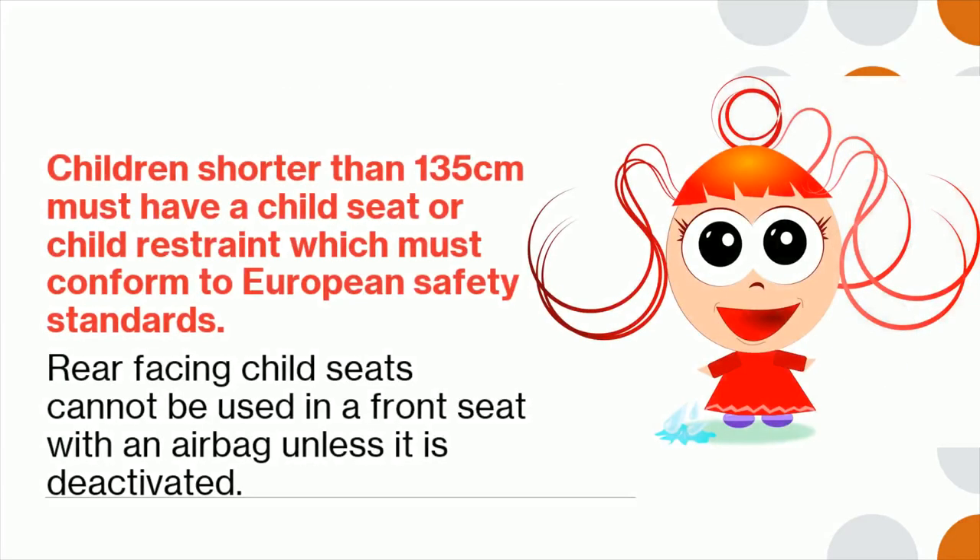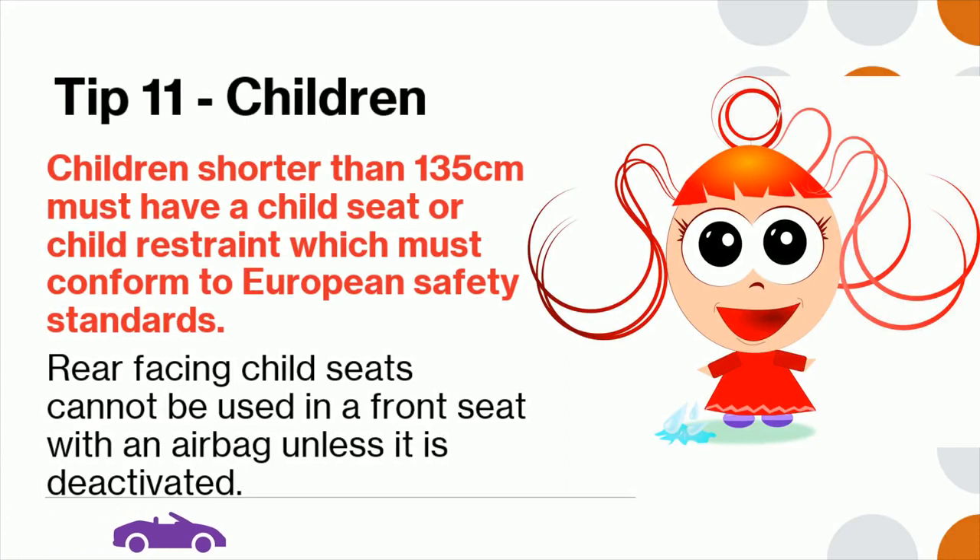Tip 11: Children shorter than 135 centimeters must have a child seat or child restraint, which must conform to European safety standards. Rear-facing child seats cannot be used in a front seat with an airbag unless it is deactivated.